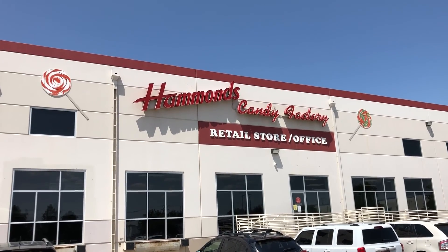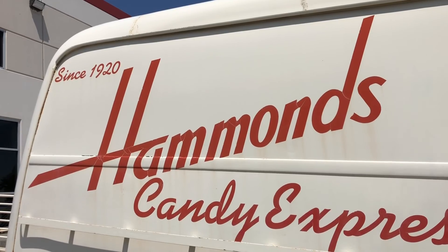We made it to Denver and today we're going to explore downtown Denver. Our first stop was Hammond's Candy Factory, which has been in Denver since 1920. They offer a free 30-minute tour of the factory, which we're about to do.